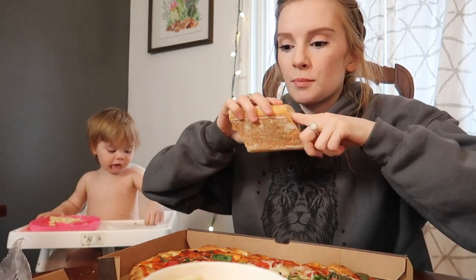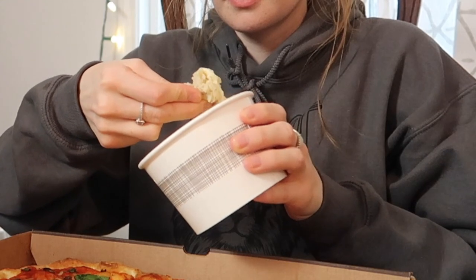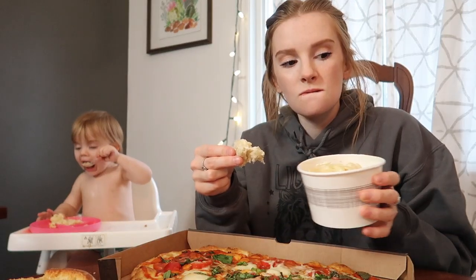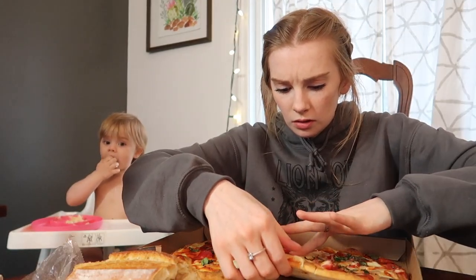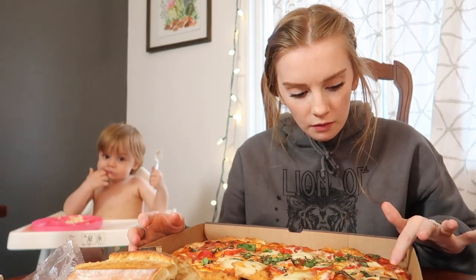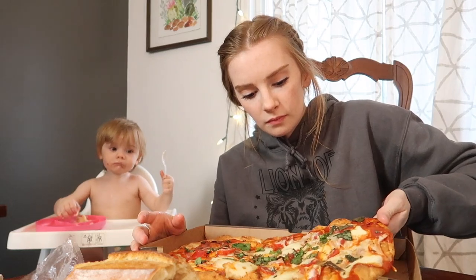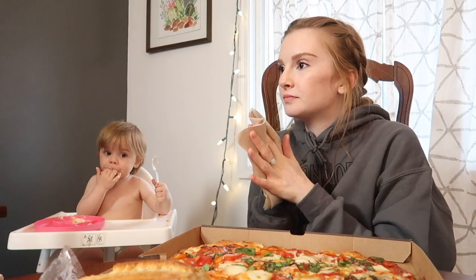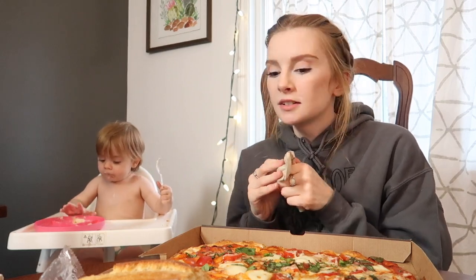Do you guys dip your bread into your mac and cheese? Because you should. Oh, it's cold — it's like ice cold. Am I supposed to put this in the oven? I'm starving. All right, in the oven she goes.